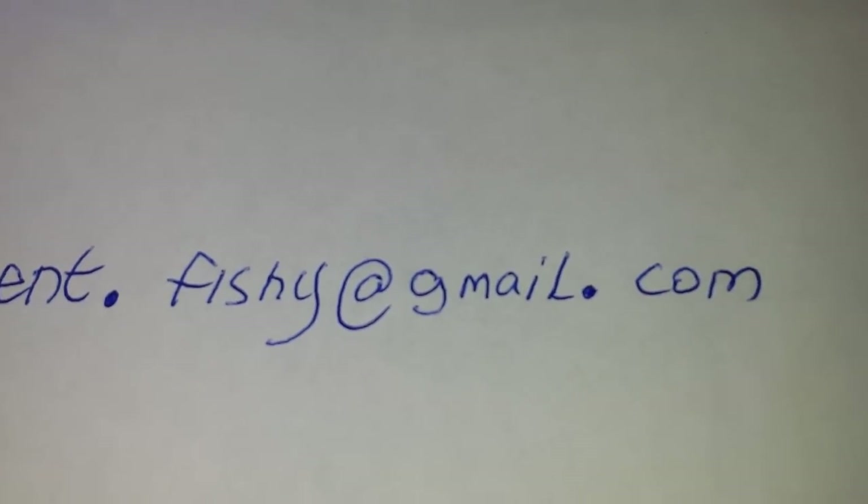My email address is vincent.fishy at gmail.com. Thank you and tight lines.